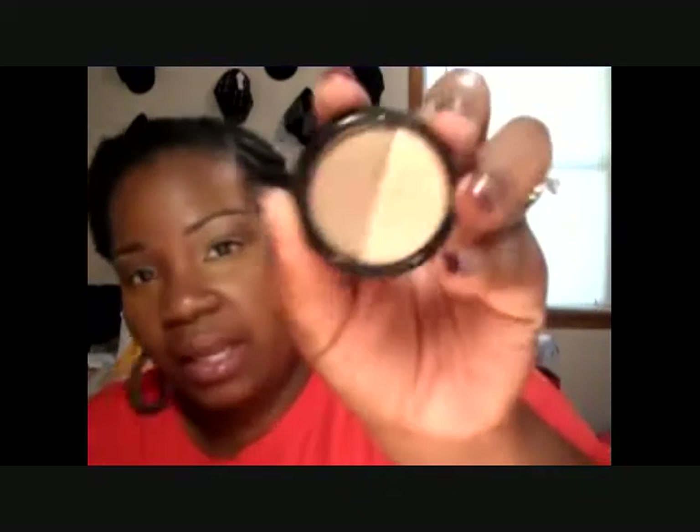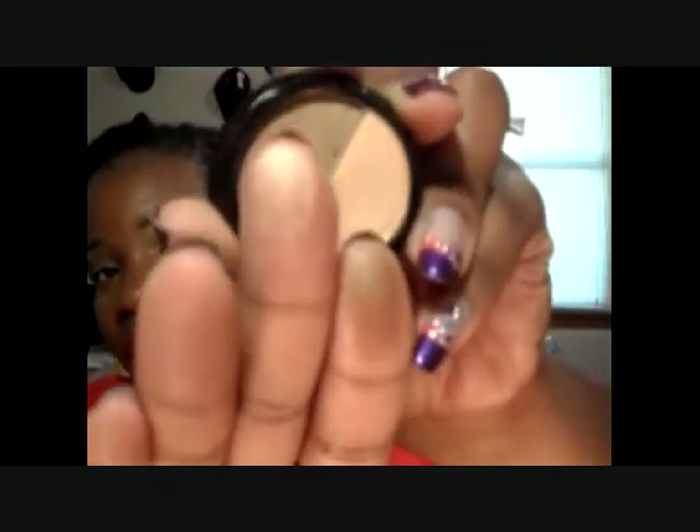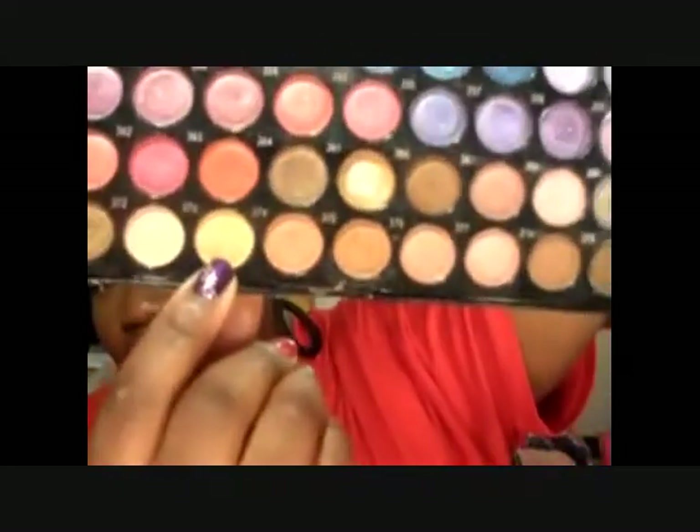I use the NYX skin tone all over my lid, from the lash line all the way up. I use this ELF duo — there's not a name — I use this color right here from lash line all the way up. Then on my lid I used this color but it was so chalky and giving me a hard time, so I ended up going into this palette and I use these two colors, number 374 and 375.